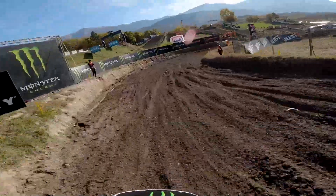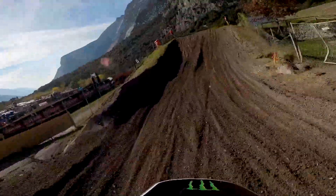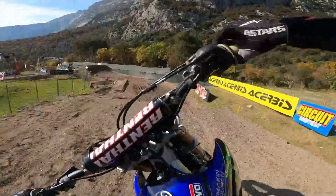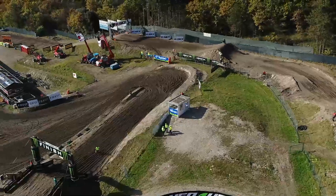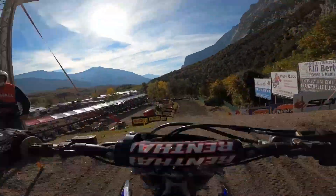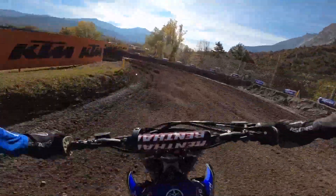Back down into this right-hand turn, a little bit wider this one, and as we get on the gas here we have the first of two short tabletops. The second one just here — if you go to the inside you can see a single jump, but we have this wall jump. You can double in if you wish, then head downhill behind pit lane into this left-hand corner.